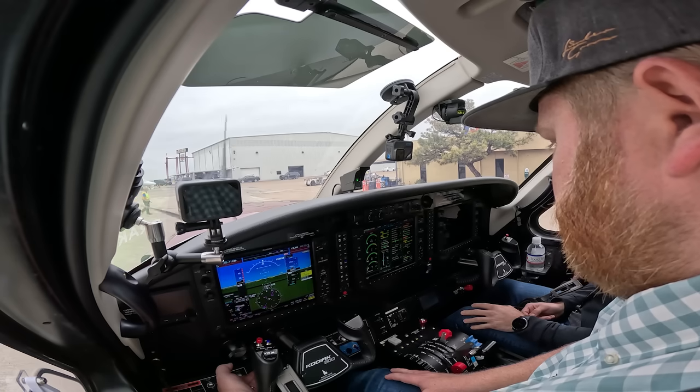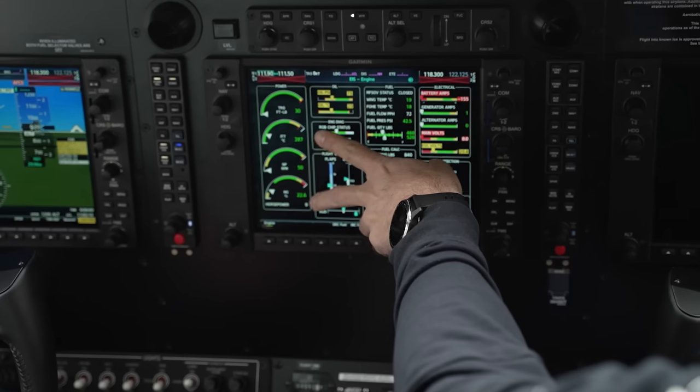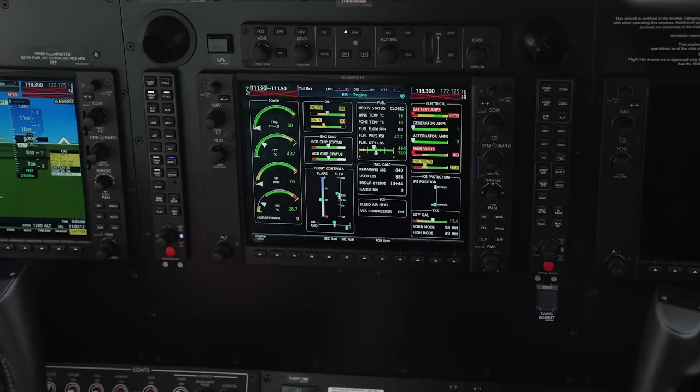My favorite part of flying turbine aircraft — and I'm just starting to get into this world, so it's still phenomenally exciting — has got to be the startup sequence. It's really, really easy to do. It's way easier than starting any piston aircraft you've ever flown. It's not temperamental; you're not worried about flooding the engine, vapor lock, or any of those piston-world issues. It's literally a few switches and you start it up. And it makes the coolest sound in the world — when you engage the starter it really feels like you're in a SpaceX capsule or something, with this kind of rising tone.